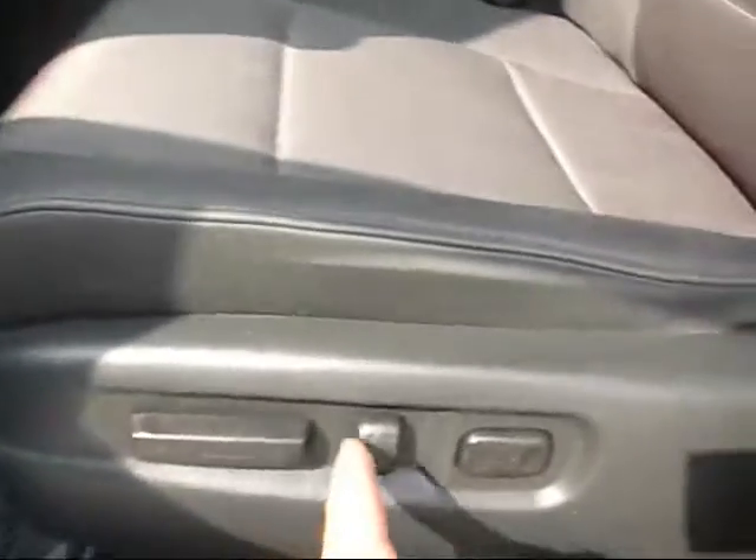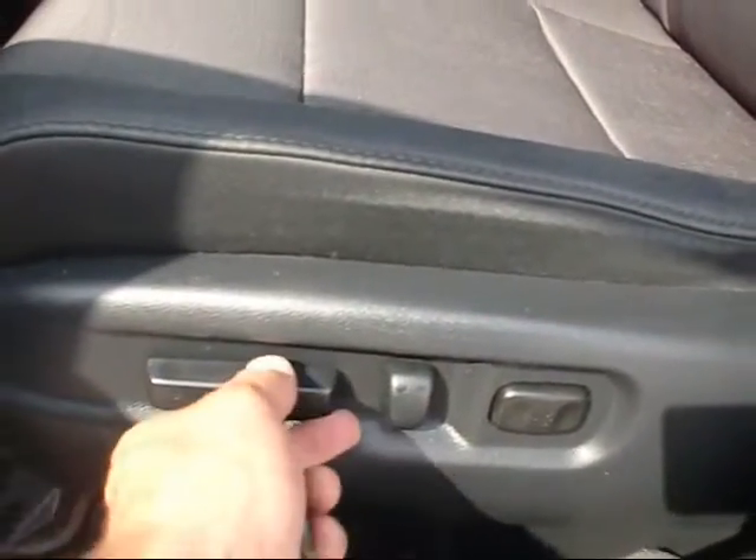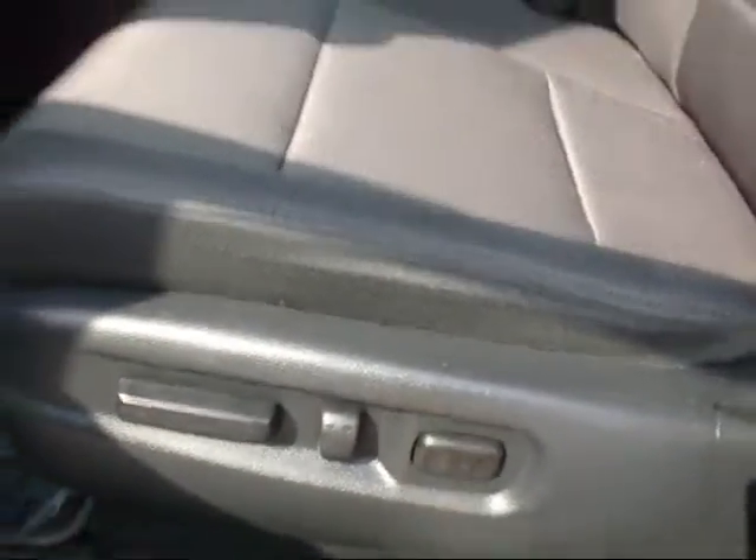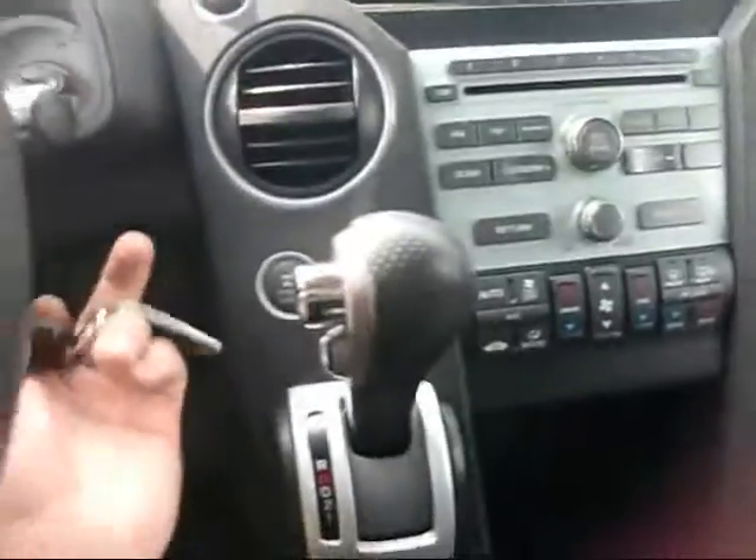It has the full power seat — power recline front and back, up and down, and power lumbar. Let's hop in and fire it up.